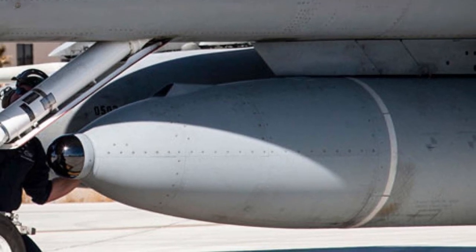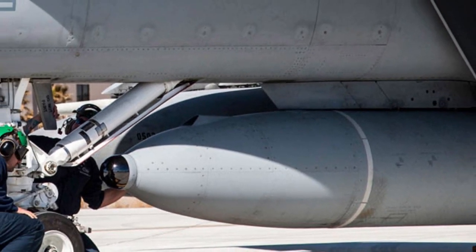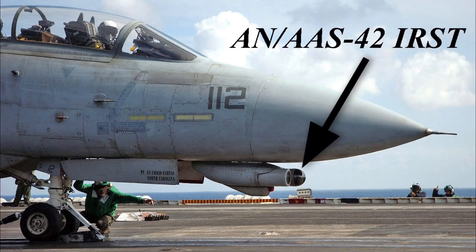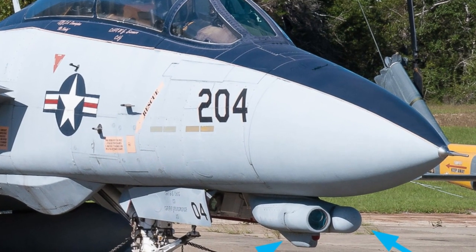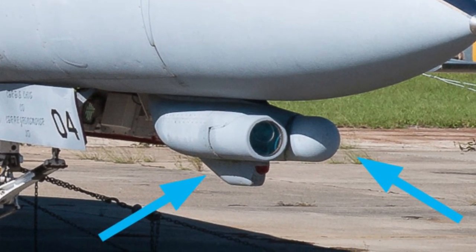Lockheed Martin leveraged technology for the IRST-21 sensor from the earlier IRST system found in the F-14 Tomcat. Before the Legion pod, the company also furnished the Tiger Eye sensor system for certain advanced export derivatives of the F-15E Strike Eagle.